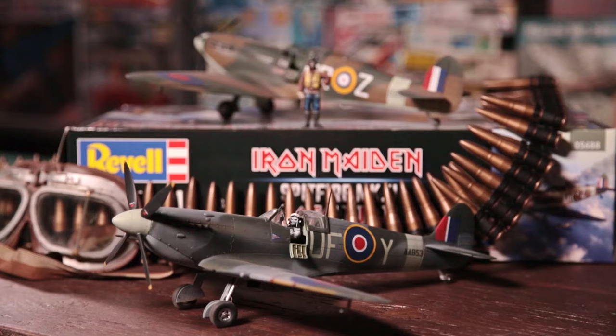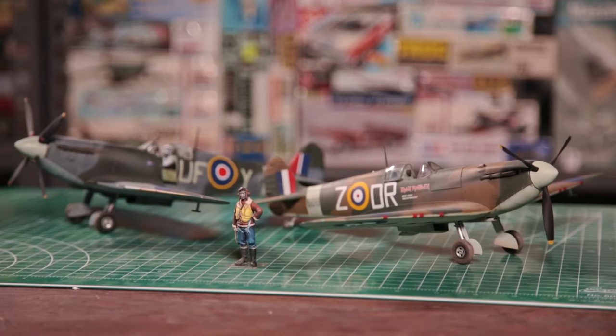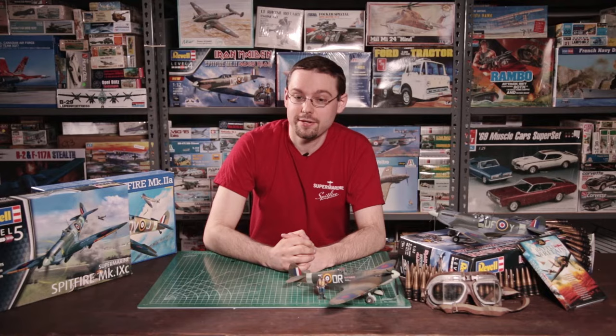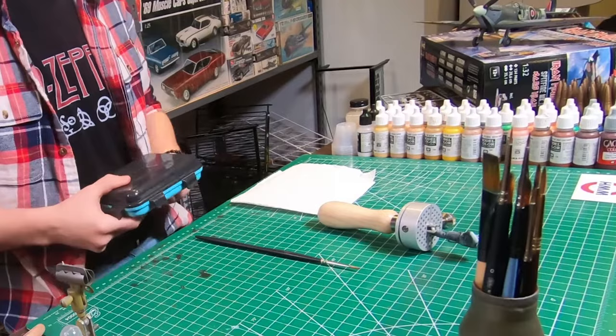Construction of the two Eddie figures is very straightforward, as they're only made up of a few parts each, with seams easily taken care of with a little bit of putty or Mr. Surfacer. To make workflow easier, I was leaving the head separate from the rest of the body until after painting. We have enlisted our friend and master figure painter Colin to breathe some undead life into our Eddie. If you paint mostly with water-based acrylics, a wet palette like this one from AK is a very good investment.